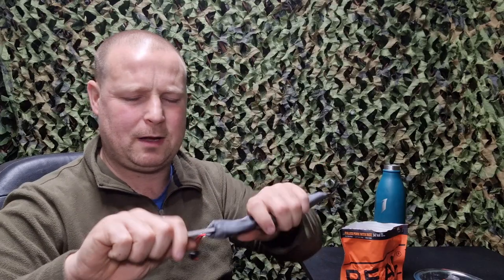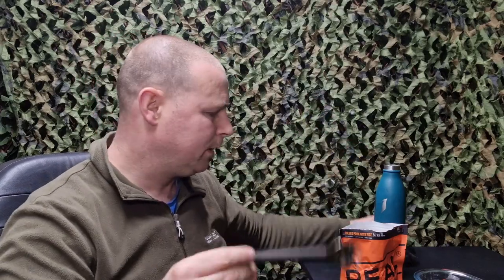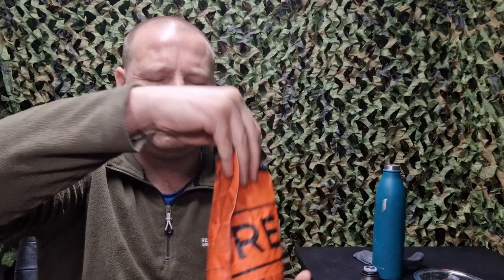The spork I'm going to be using is my wild camping international one - it's long enough to get right into the bottom of these meals. Let's give it a really good mix up.